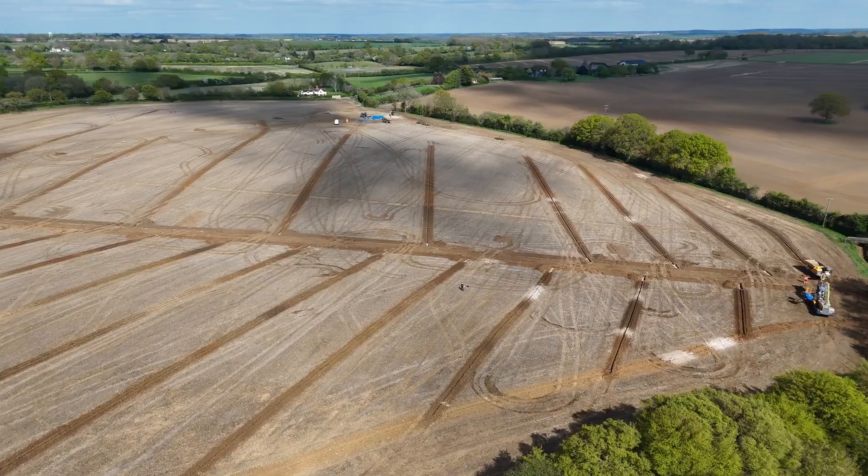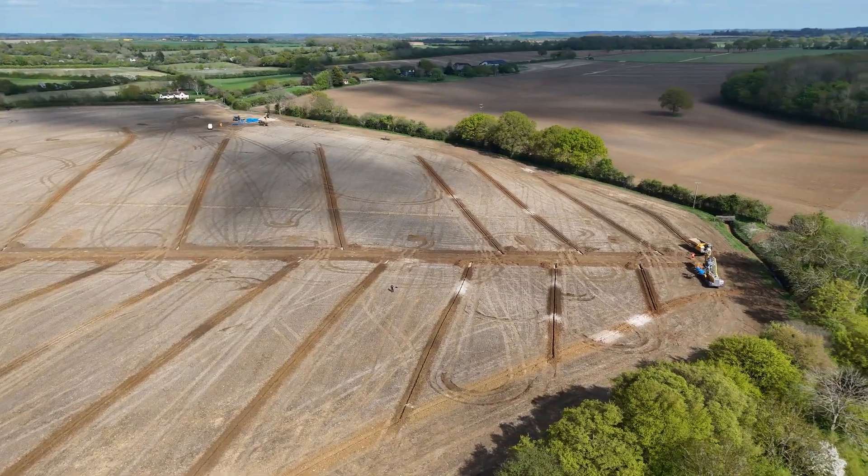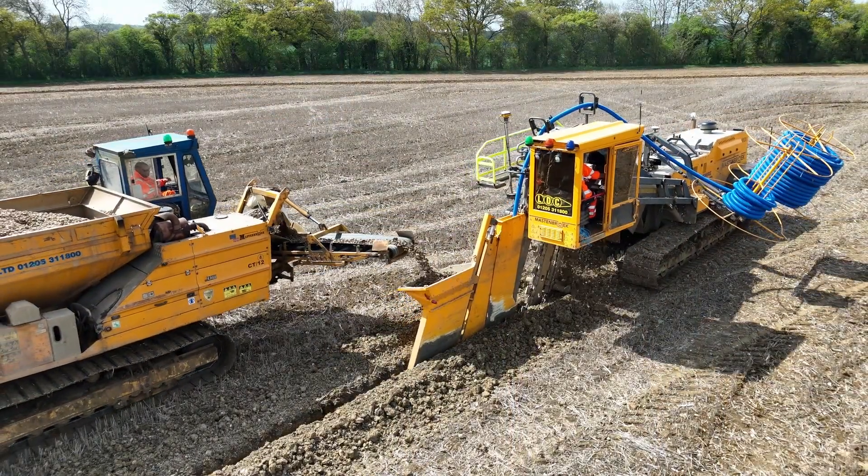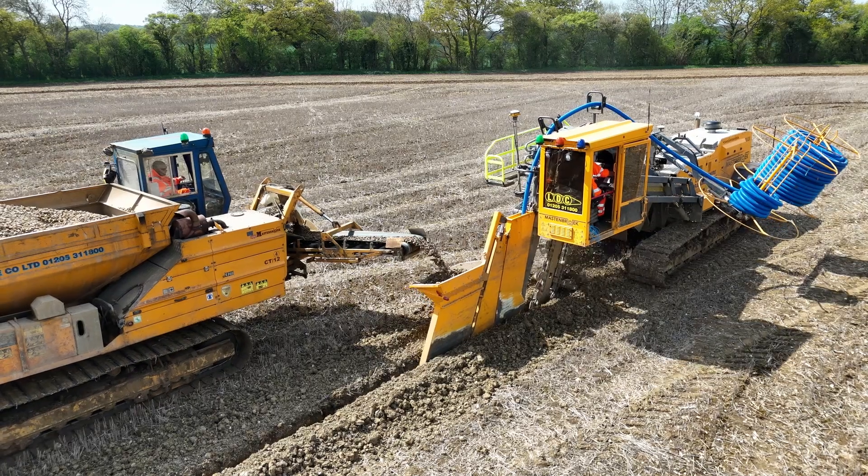Hi, Tom Fisher here from Ram Brothers. We're farming in Hertfordshire, farming 8,000 acres over a 20 mile radius of chalky light lands to heavy wet clay soils. We're currently stood in a field at Buntingford with some drainage happening behind, and we purchased this land in September 2024.